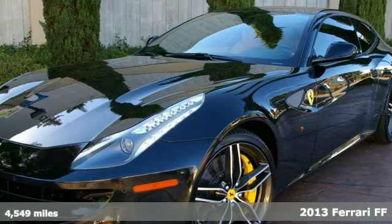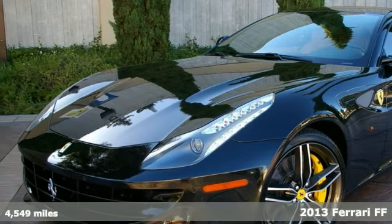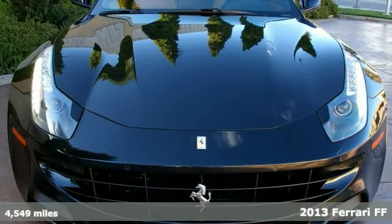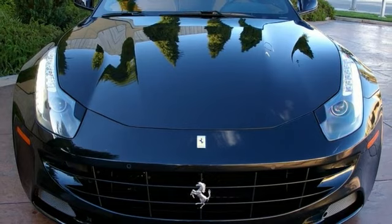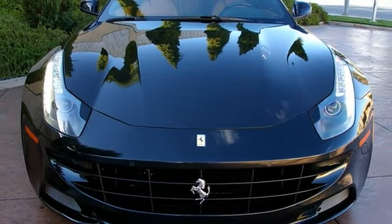Here's an exceptional condition 2013 Ferrari FF, sold new from this store. The front of this car is covered with a clear armor to protect the paint. There's not a mark on the car and it shows like it did new.